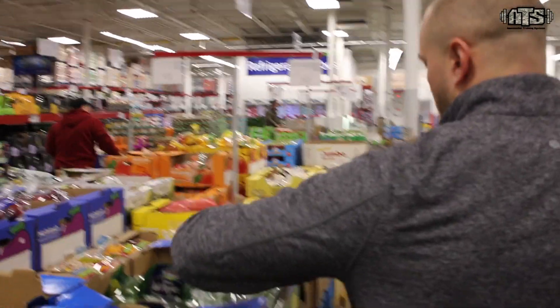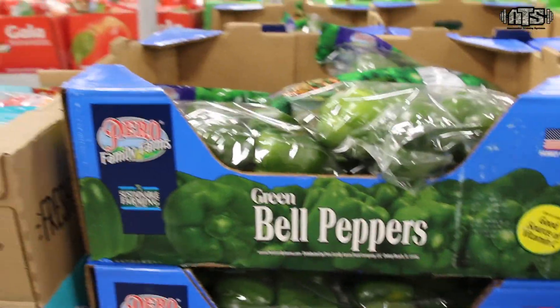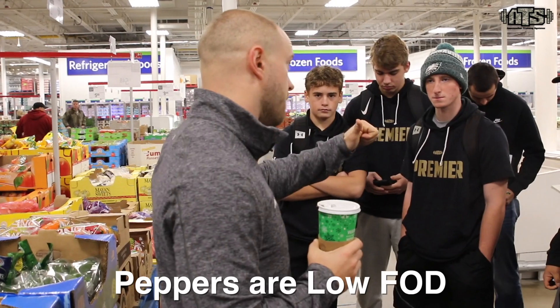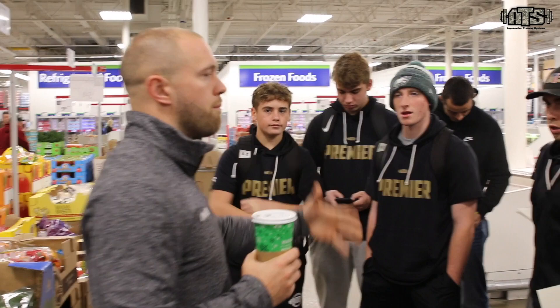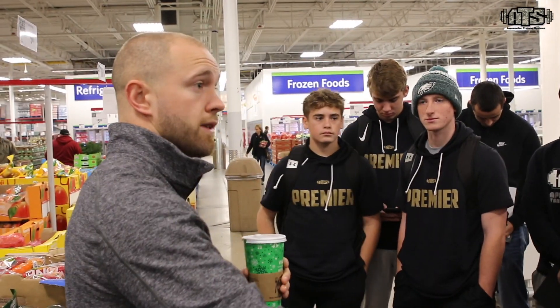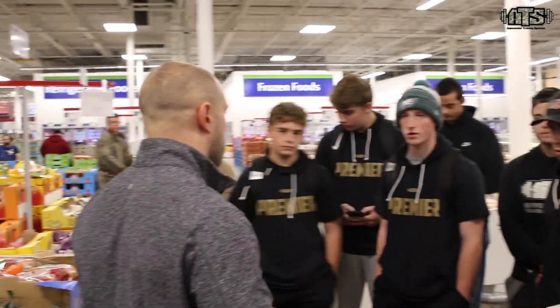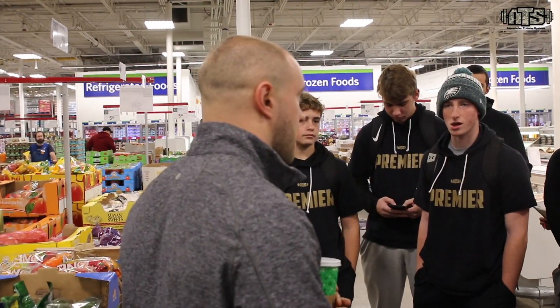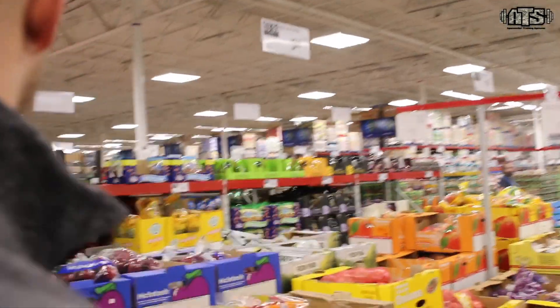Take peppers — these are a great micronutrient source. Number one, they have a very low FOD score, meaning very low gastrointestinal cost. So if I eat a pepper, I can break it down quickly and turn it over fast, which is pretty important for elite performance. If my stomach feels heavy or I feel gassy or bloated, I'm not going to perform at my highest level.